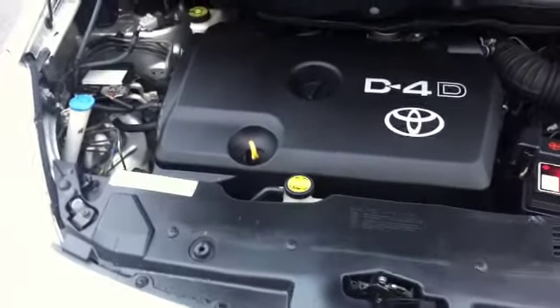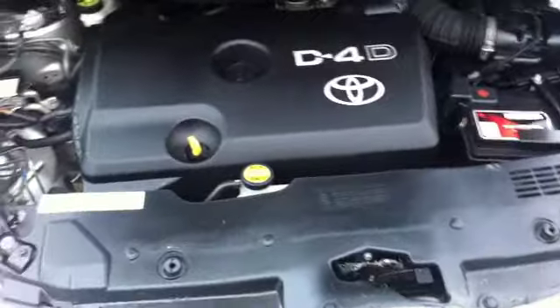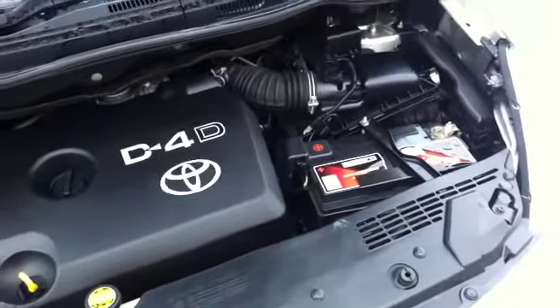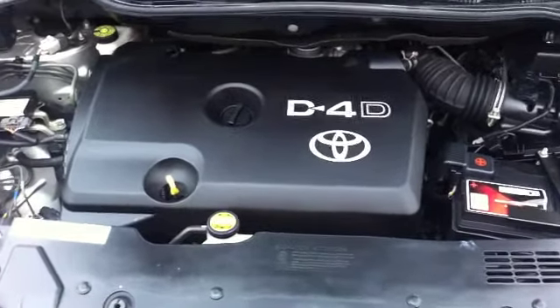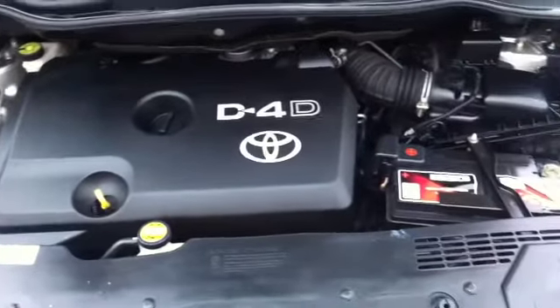Coming under the engine bay, we've got the Toyota D4D diesel — a very nicely presented engine bay. It's a very, very tough engine, also found in the Avensis and other Toyotas. They do massive mileages with just normal regular maintenance and are very popular with taxi firms, which is a good indication of just how tough these things can be.